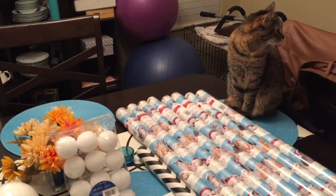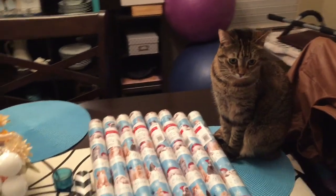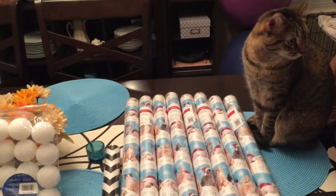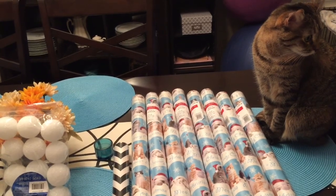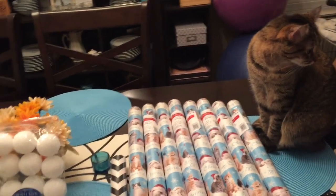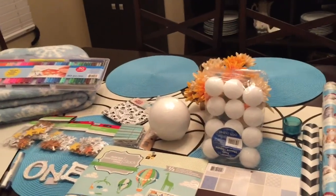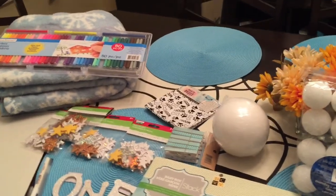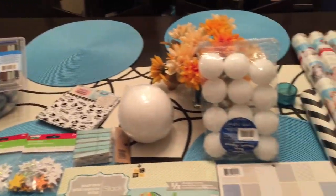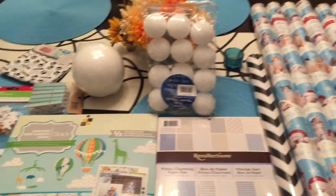I did have a coupon — $5 for every $25 you spend in store — so I ended up saving about $10 off my order. I'm not sure if they have a physical coupon, but I had a mobile coupon. If you have the Michael's app you can download and use that coupon.